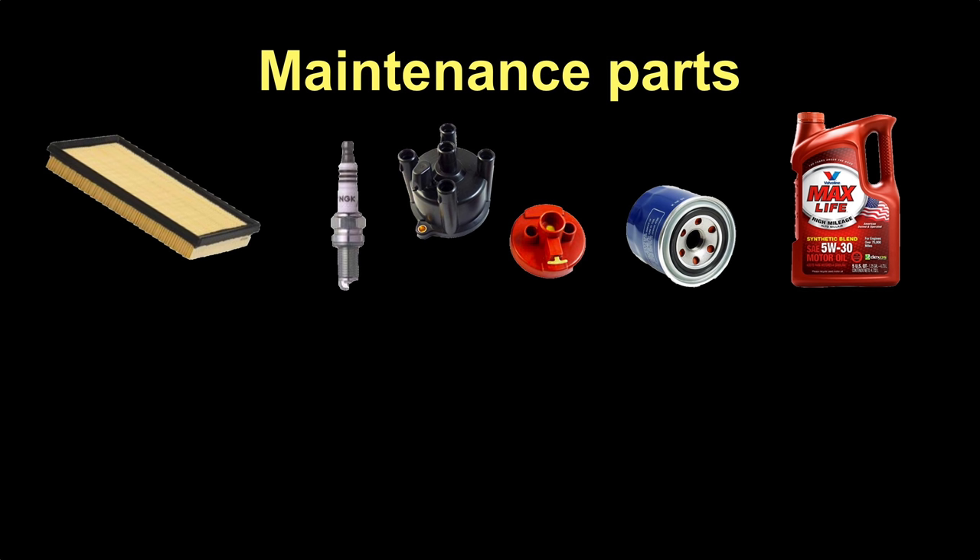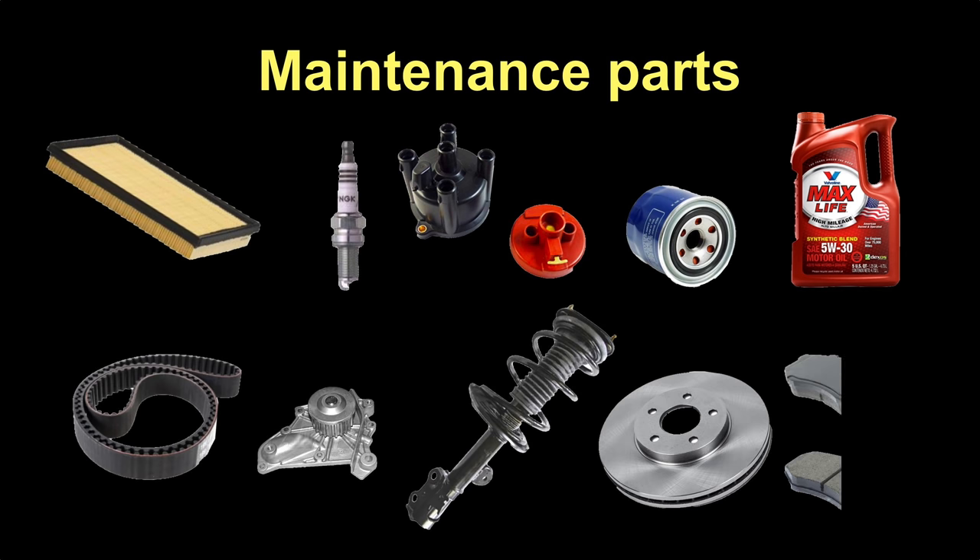A lot of the parts in your car wear out from normal use, and most of them are available at your local auto parts store. You can take care of your tune-up stuff like spark plugs and filters and get your oil, transmission fluid, brake fluid, and coolant from the store. You can also get struts, brakes, ball joints, CV axles, alternators, and other repair parts too.